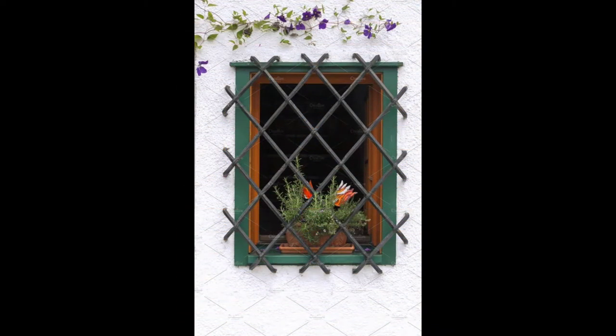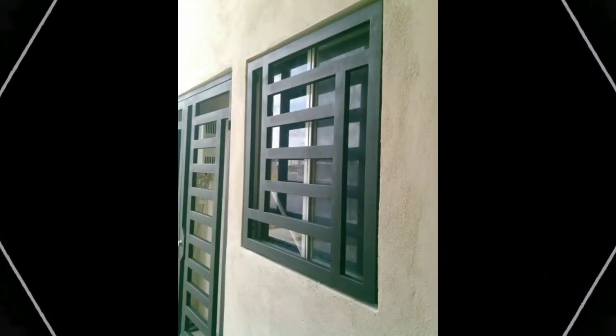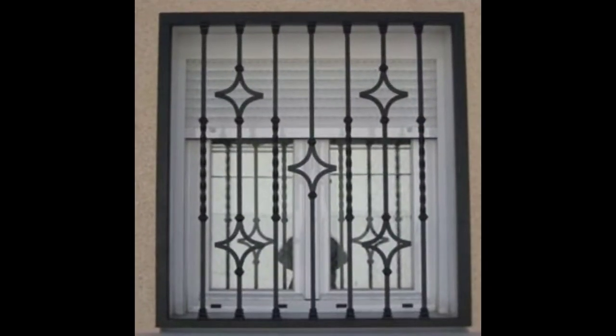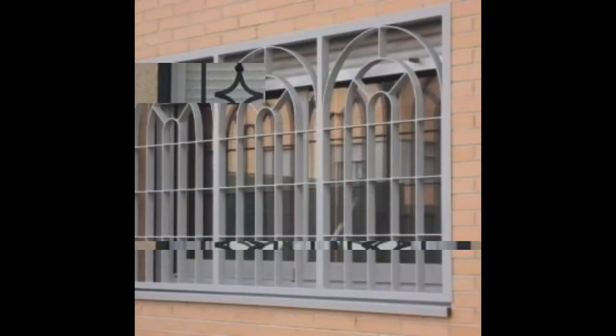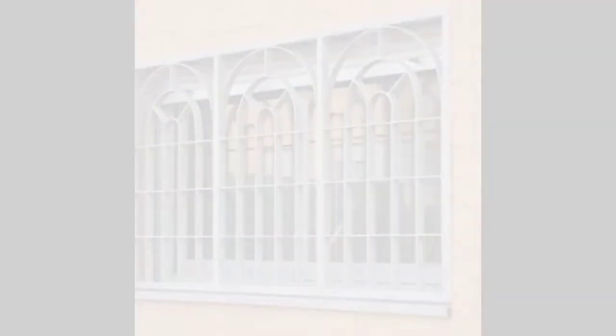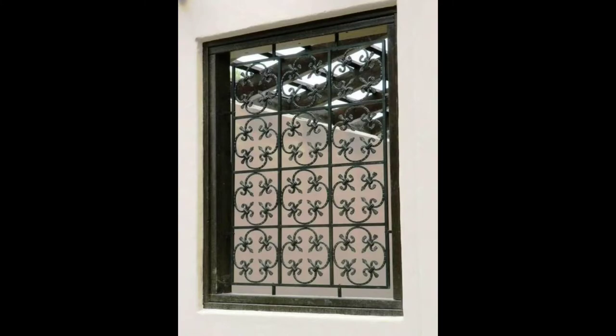Iron window grill design: When it comes to iron grills, the old is truly gold. Iron, being a versatile material, works well with every kind of window. Whether you have a modern home, a minimalistic or an artistic one, you can go ahead with an iron window grill design for all of them. To grant it more detail, select a geometric or ornate iron grill and see it spread its charm without much need of maintenance. Popular for all the right reasons, this grill design never disappoints.